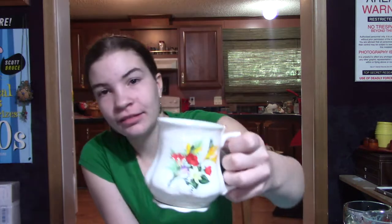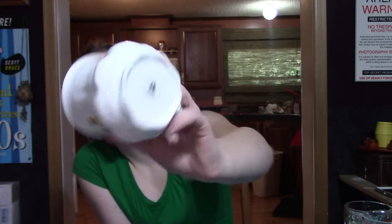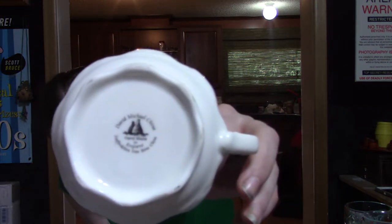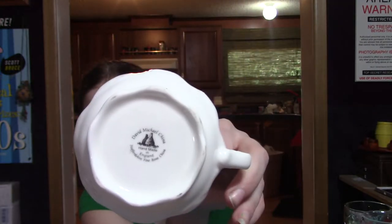This piece is bone china — you can tell just by looking at it; hold it up to the light and you can see through it. It's a beautiful cup. On the bottom it says 'David Michael China, Staffordshire Fine Bone China, Made in England.' I don't think it's terribly old and it's transfer ware, not hand painted. But it is just beautiful — it was sitting on the shelf and I think I paid 50 cents for it, which blew me away. The thing is gorgeous.